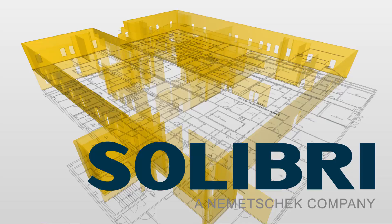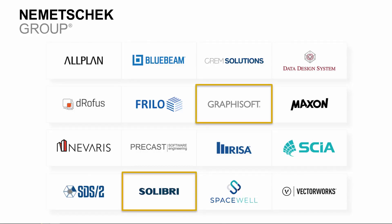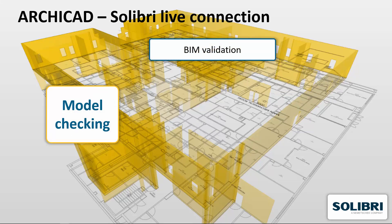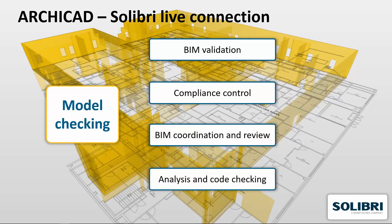Solibri is more than just a clash detection tool. As part of the NemetCheck Group, Solibri is the leader in BIM Quality Assurance and Quality Control, providing out-of-the-box tools for BIM Validation, Compliance Control, BIM Coordination and Review, Analysis and Code Checking.